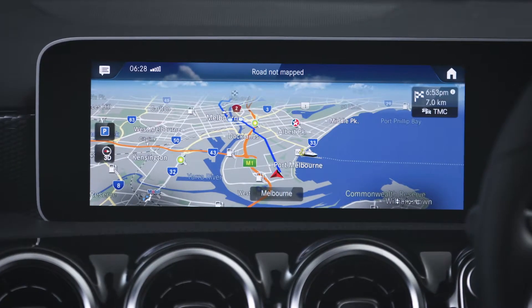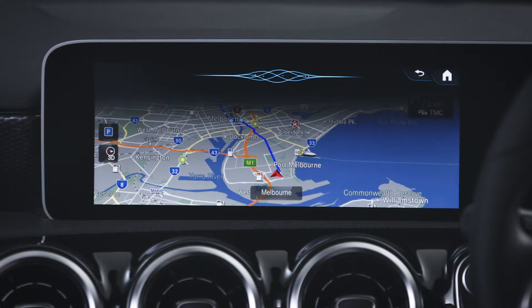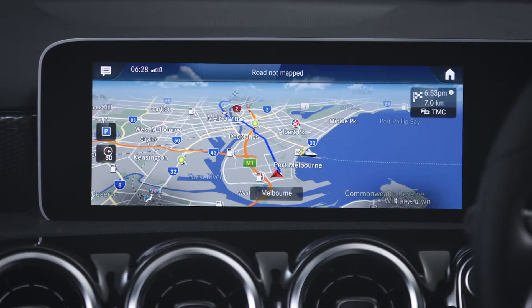You can also select how you want to get there via the fastest, shortest, most dynamic or most economical route. Hey Mercedes. Set fastest route. Fastest route selected. Restart route guidance.